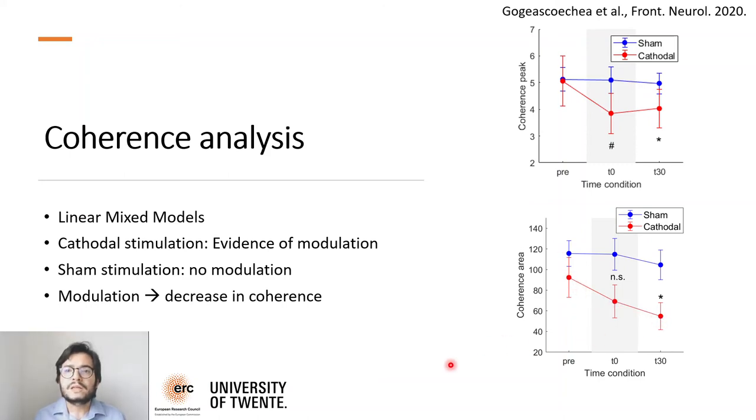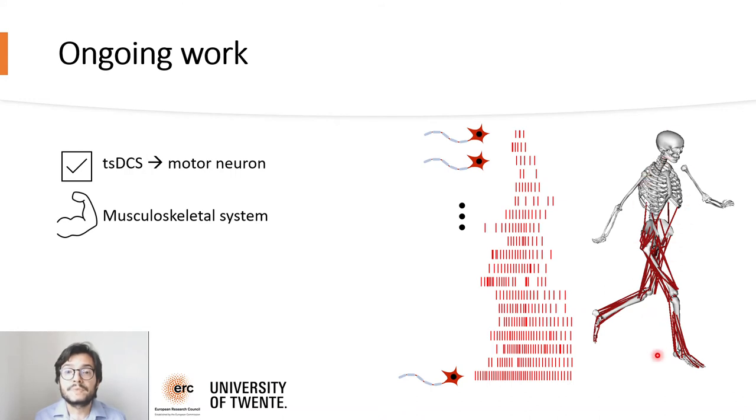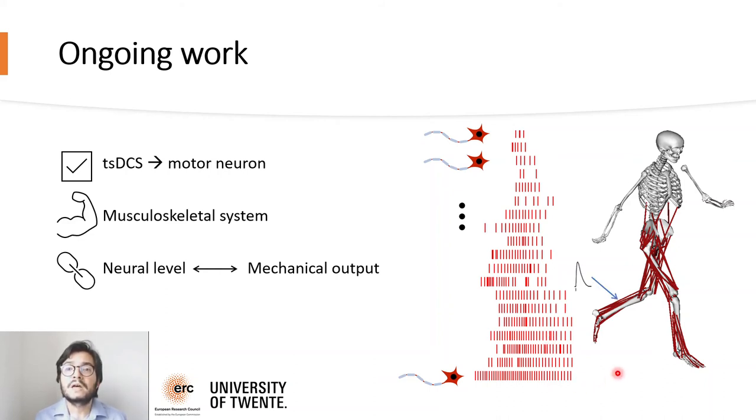So far, we have only looked at how transspinal stimulation changes neural features. The next step is to understand how neural modulation affects the musculoskeletal system too. In the future, we would like to build causal relations between neural and mechanical levels of human movement under transspinal stimulation. We aim at linking the decoded spike trains with a patient-specific musculoskeletal model, discriminating motor unit types based on their individual properties and linking them with force generation processes in the musculoskeletal model.